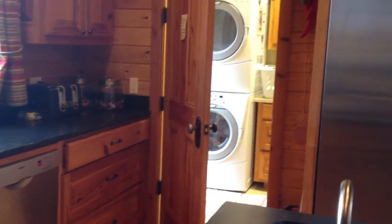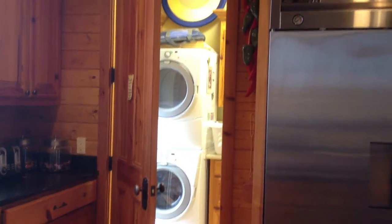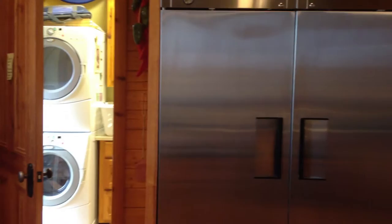There are two laundry rooms — one upstairs, one downstairs. There's also a double refrigerator and a freezer in the garage.